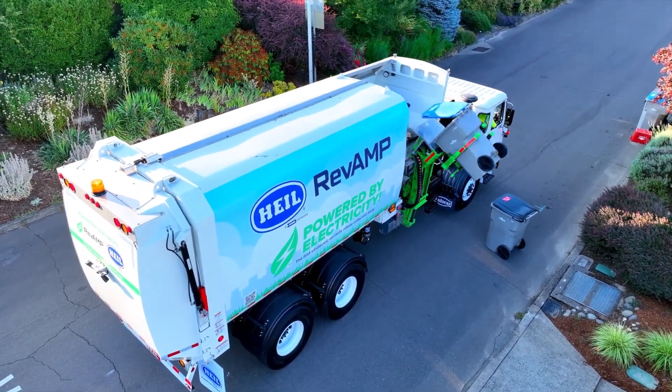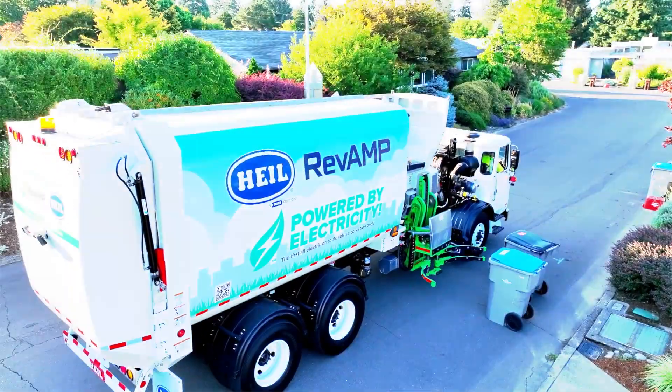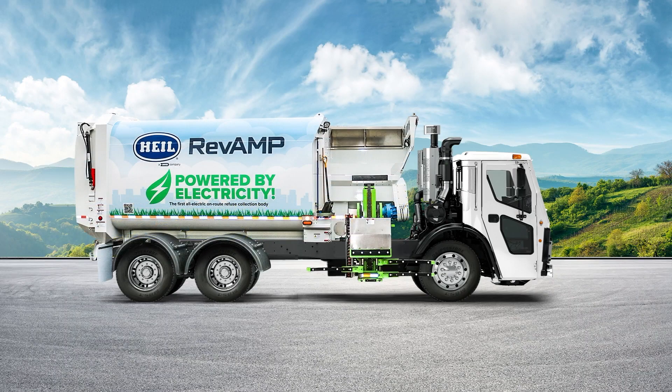When thinking of a refuse collection fleet's sustainability efforts, the first thing that comes to mind probably isn't a diesel chassis. But thanks to the Heil Revamp electric automated side loader, it's time to reset your expectations.